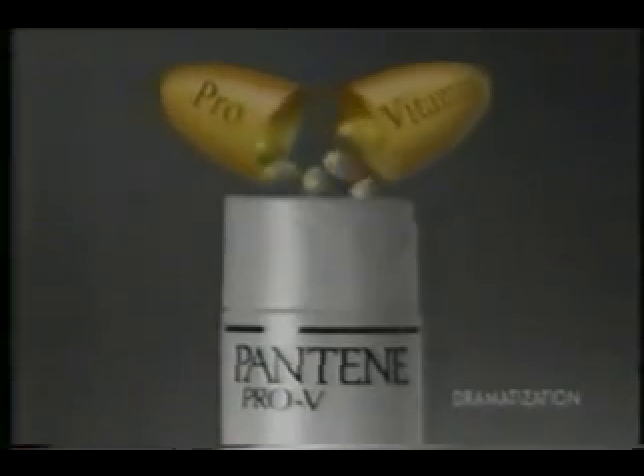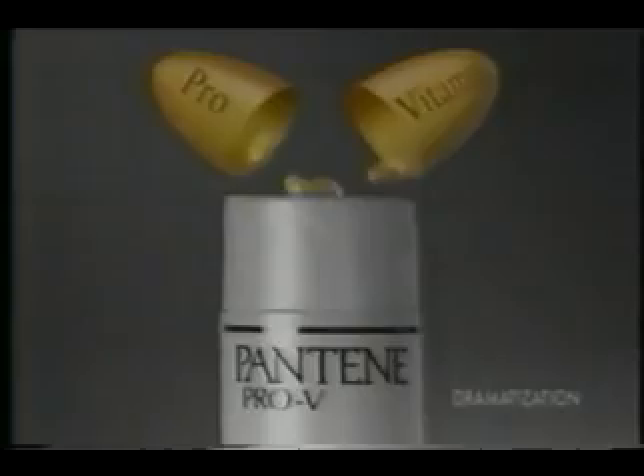Now I use Pantene Pro-V shampoo and treatment conditioner every day. Pantene Pro-V has special pro-vitamins. They penetrate to improve hair all the way to the tip.